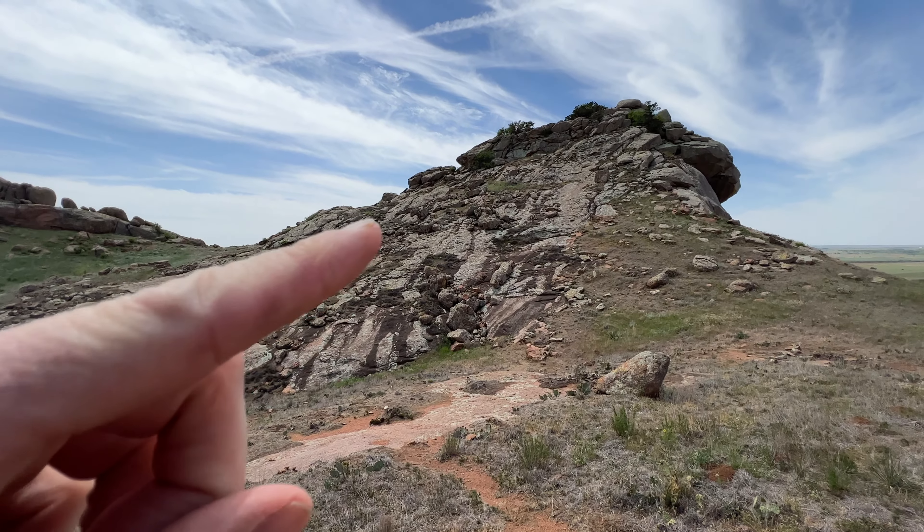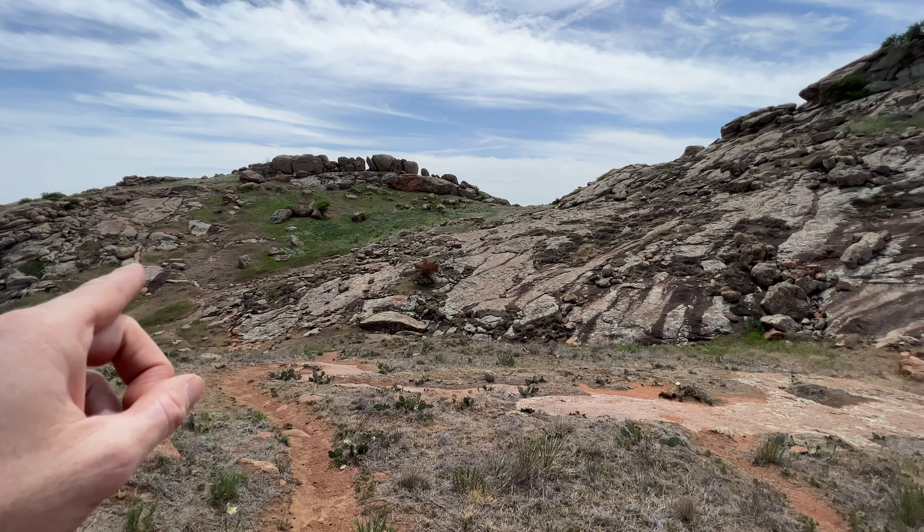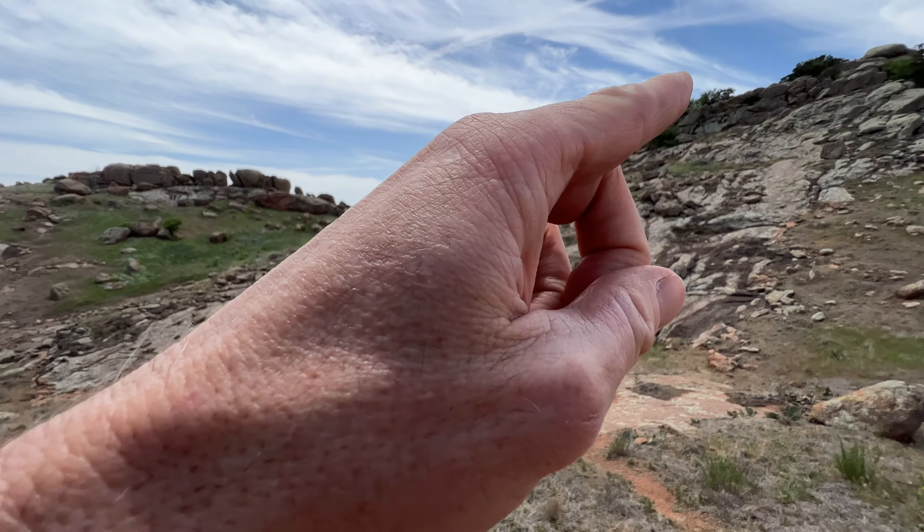It doesn't look like it's a direct route up this point here. Looks like we'll be going down here, going across, and maybe going up from there.